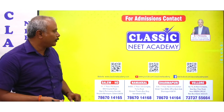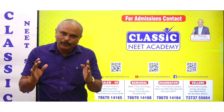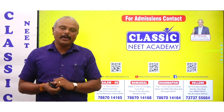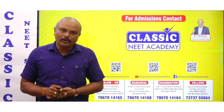If you are with Classic Neet Academy, we wish you all the best. Thank you all.